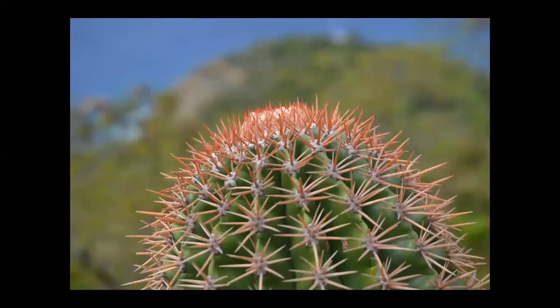Some of the islands are quite arid, such as the island of Bonaire. And this is an example of the mother-in-law's stool, or turk's head cactus, which you will be finding on some of these more arid islands.